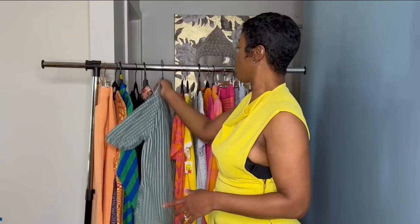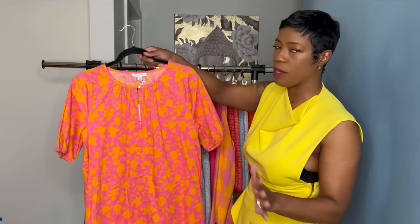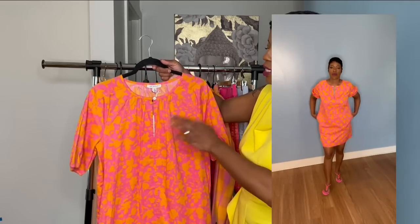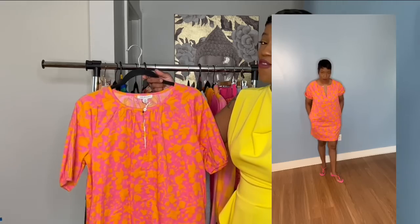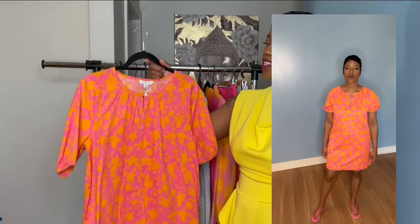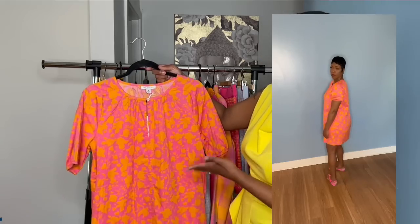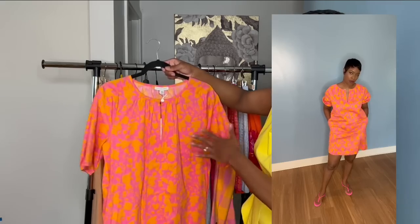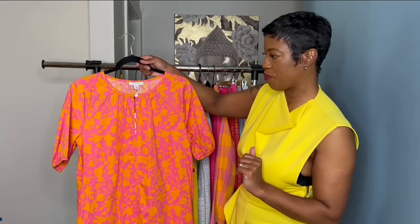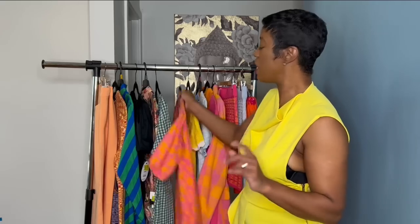Next is another sun midi or mini dress, also by Free Assembly, in a medium. She rang up five dollars. The colors alone are amazing — so cute. I can see this for running errands, a family function, paired with a white bag or denim shoes. Denim will definitely bring out these colors.